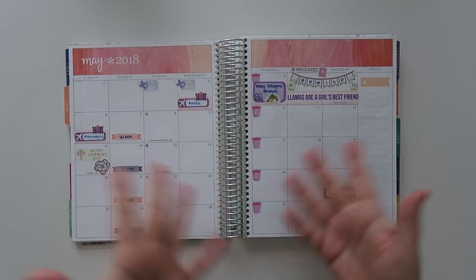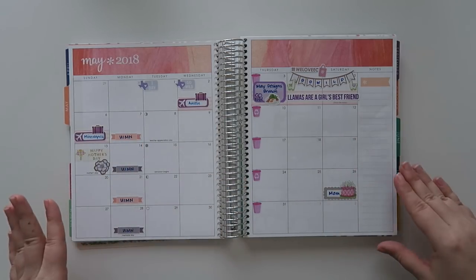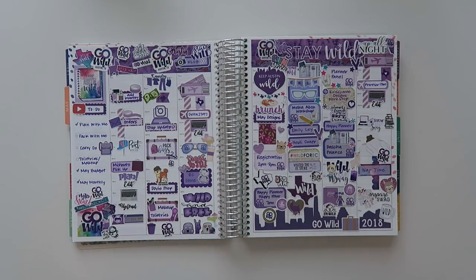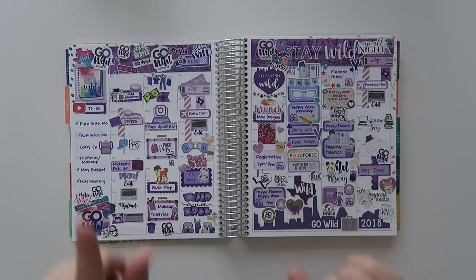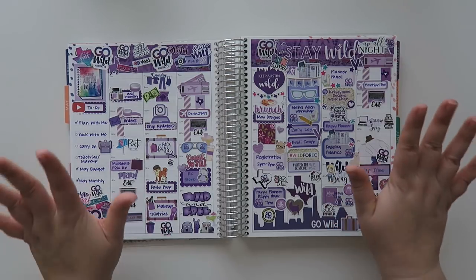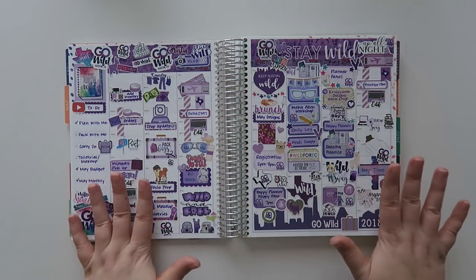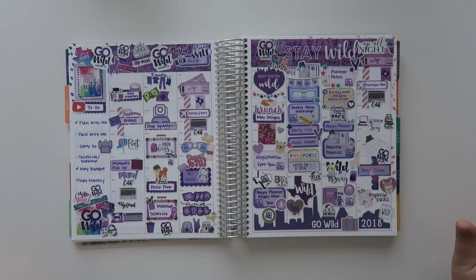And then in May — oh look, I did something in May! Go Wild was in May. It was my first Go Wild I'd ever been to and it was awesome — I absolutely had a fabulous time. This is where things get a little cray cray. I'm not a no-white-space planner person, but I got all of these stickers and I believe I did film this video — if I can find it I'll link it in a card. I did my spread and I liked it, but at Go Wild you get all of this swag which is absolutely amazing. A lot of it is geared towards Go Wild, so I decided to use as many of the stickers as I could on this spread so they don't go to waste.